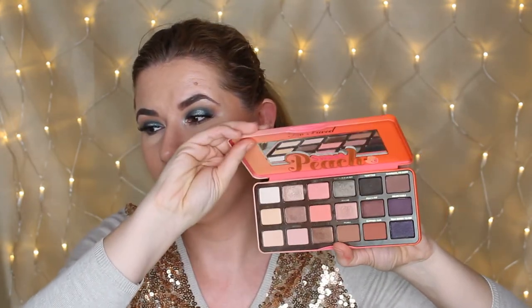For eyeshadow, I always grab this palette whenever I travel — I always pick this one. I don't use it at home as much, but when I travel I always come back to it. It's the Too Faced Sweet Peach palette — it smells beautiful and it's my absolute favorite palette. It's so easy to use and I can create so many makeup looks with it.